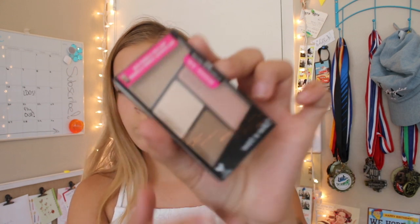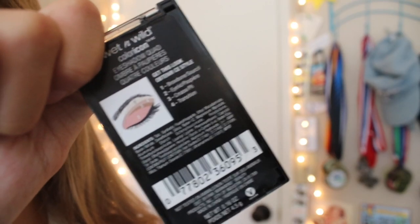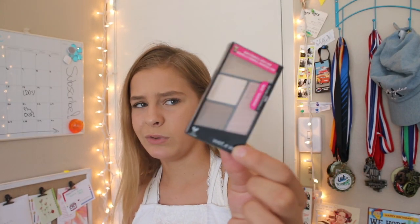Eventually I want to get the Morphe 35B Palette, so I thought this would be good to start off with and see if I like all the colorful colors, and then eventually get that one. The next thing I purchased at Five Below is this Wet n Wild Walking on Eggshells Eyeshadow Quad. It comes with four colors — a transition, a brow bone, a crease, and an eyelid shade. I thought this was really cute, and you can make this look with it. It was like $1.99, so I got it.